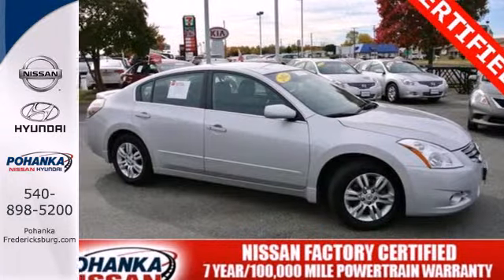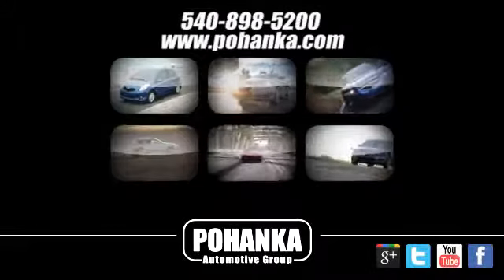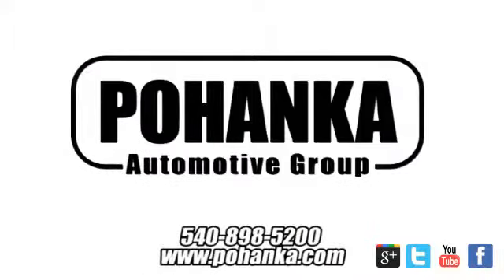It's a nice new addition for you. Make it yours today. At Pohenka Auto Group, we get it right the first time. Discover a better, faster and less expensive way to buy your next vehicle today at the Pohenka Auto Store nearest you.